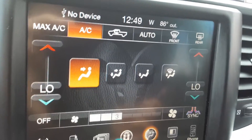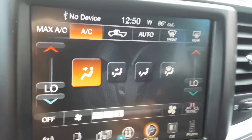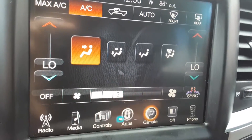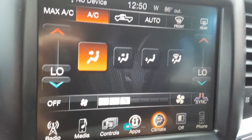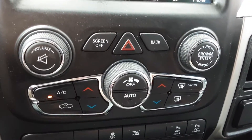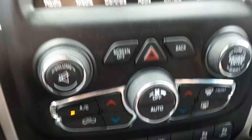Right here on the touchscreen you have all the functions — the direction of the airflow, left and right passenger controls for temperature, so everybody can be comfortable. You can control the AC, auto, heat, temperature from low to high, and fan speed. You can sync everything so it's the same from side to side. You can also use the regular knobs down here — you can turn your screen off and just use these for AC, heat, fan, and radio.